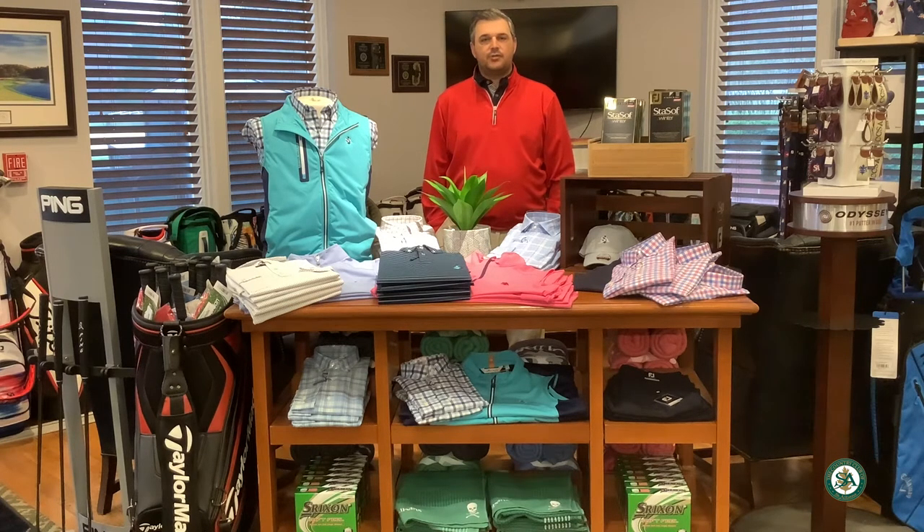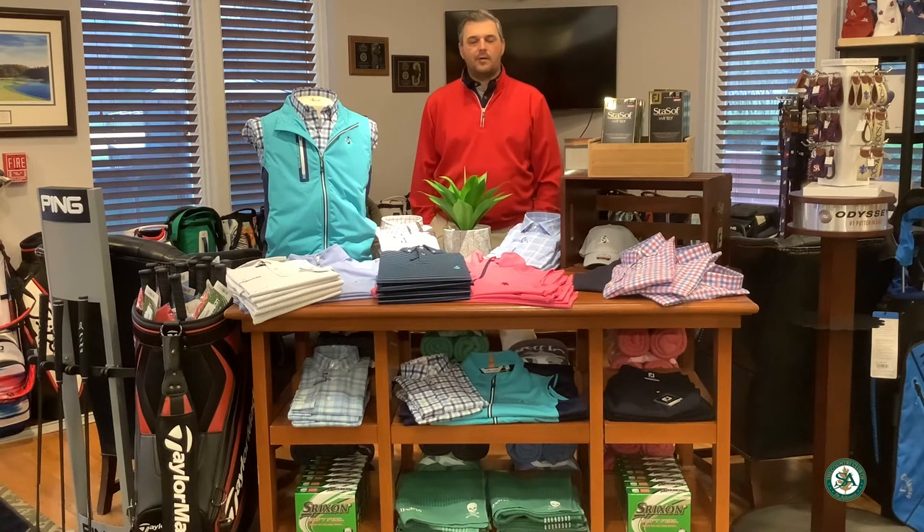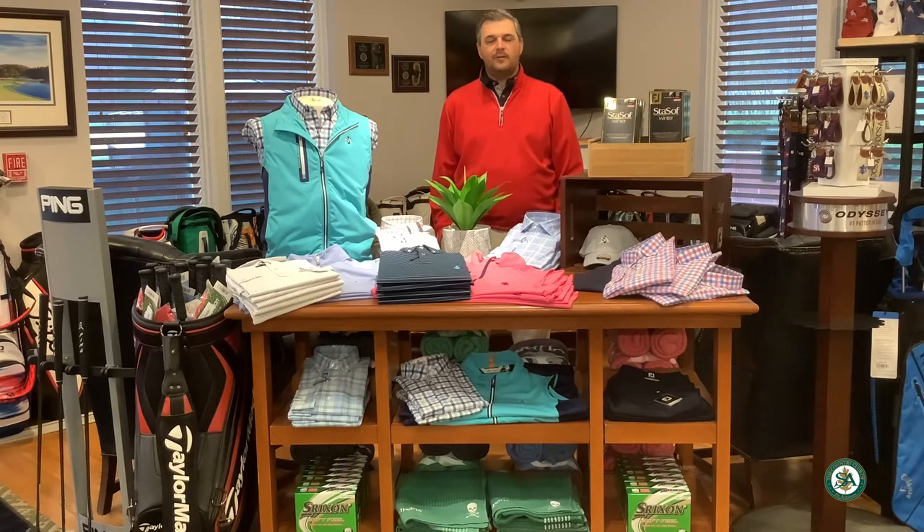We also have the shoes pretty much all in stock from all of our vendors. We just put out the other day Ecco and Adidas — we had already had G4, a little bit of ASICS and FootJoy. So plenty to choose from.